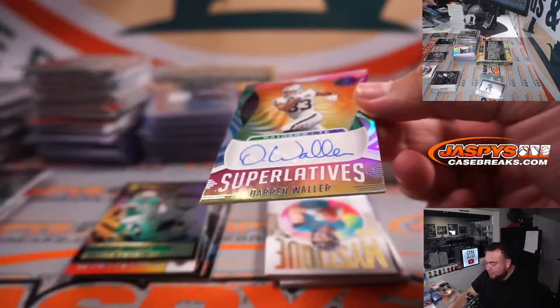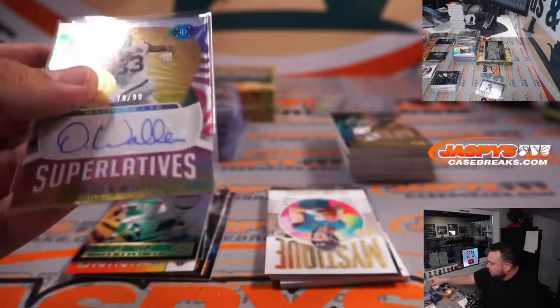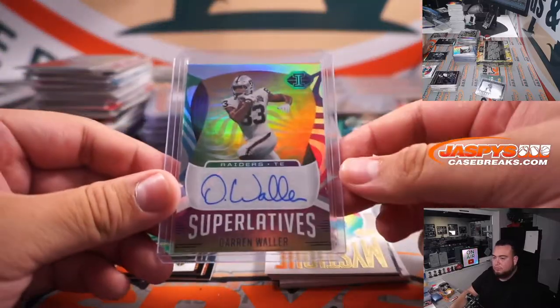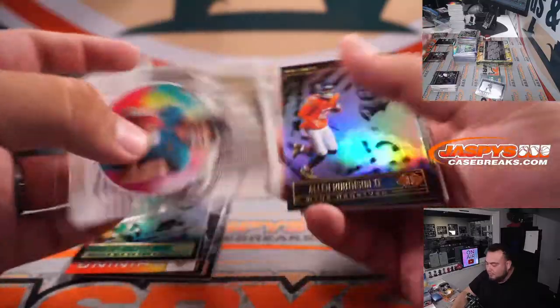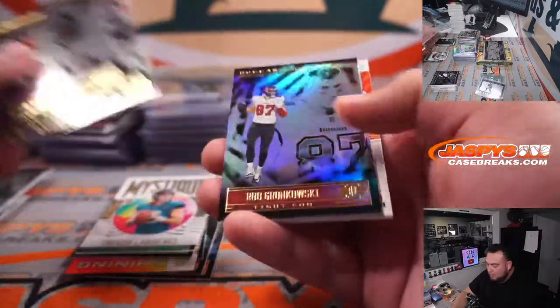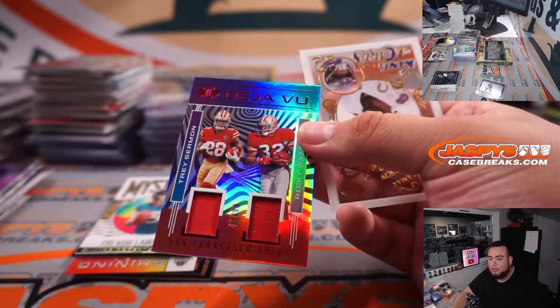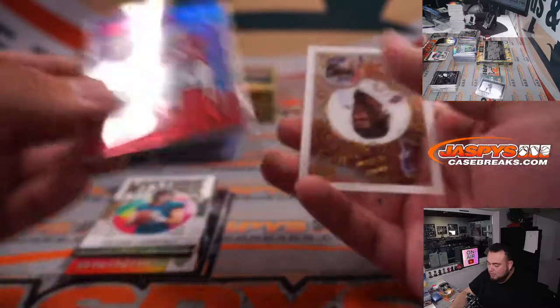Darren Waller to 99 Superlatives. And Trey Sermon, Ricky Waters — 99.